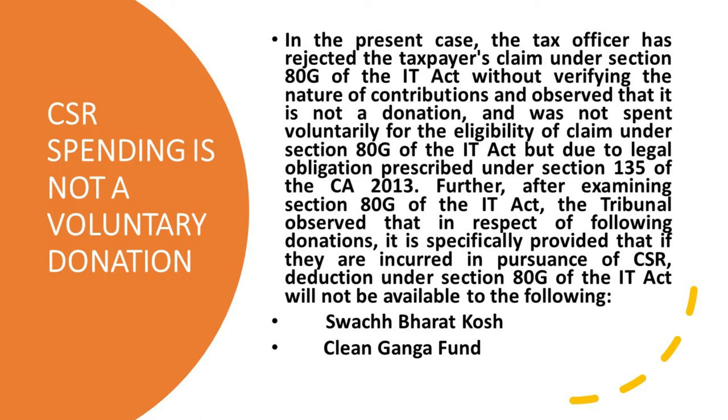This is very significant: CSR spending is not a voluntary donation. In the present case, the tax officer rejected the claim under Section 80G of the IT Act without verifying the nature of the contribution, and observed that it is not a donation. Section 80G speaks only about donations, and the tax officer stated that the CSR contribution is not a donation as it was not spent voluntarily but due to a legal obligation prescribed under Section 135 of the Companies Act 2013. The tax officer had to differentiate between voluntary contribution and mandatory legal obligation.